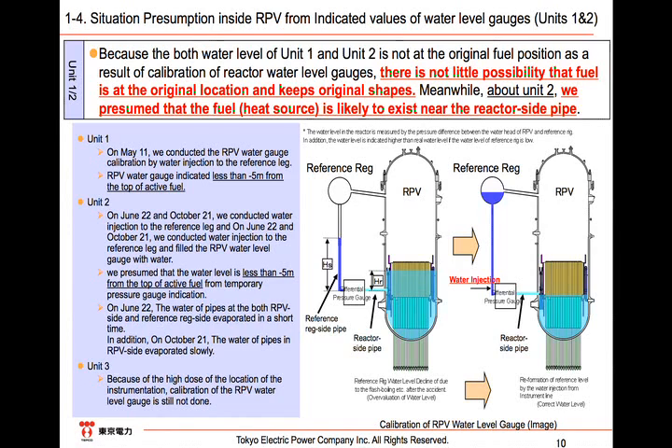At Unit 2, we have injected water into the reference leg twice, on June 22nd and October 21st respectively. On June 22nd, we could not flood the pipes both on the reference leg side and on the reactor side as the temperature was high. On October 21st, the pipe on the reference leg side was flooded as the temperature inside the PCV was decreasing. The reactor side could not be flooded, however, same as the case of Unit 1. We evaluated that the water level in Unit 2 was more than 5 meters below the top of the active fuel from the observation right after the water injection.